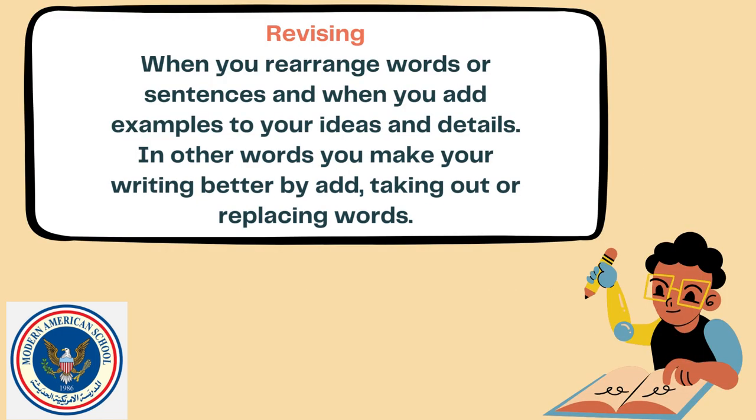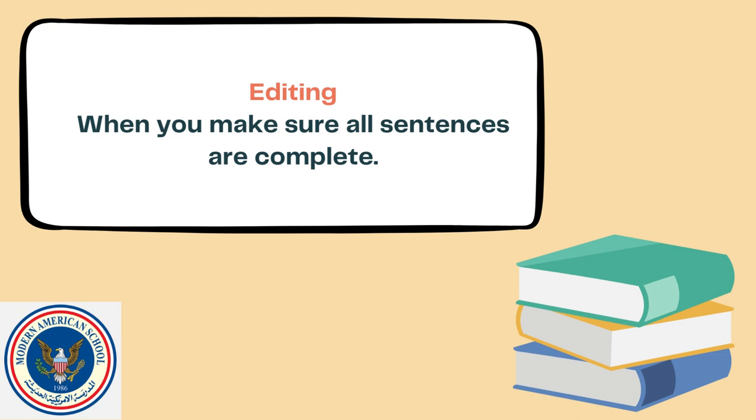Then, revising — when you rearrange words or sentences and when you add examples to your ideas and details. In other words, you make your writing better by adding, taking out, or replacing words. And then, the editing process, when you make sure all sentences are complete.